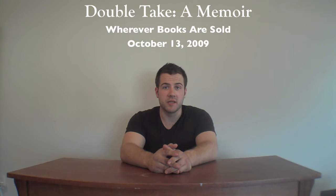Hi, my name is Kevin Connolly, and I'm the author of Double Take, a memoir which comes out October 13th nationwide from Harper Studio. The book is about me growing up as a rural Montana kid, born without legs, who is forced to really adapt to his environment and surroundings that aren't necessarily suited for a no-legged kid.